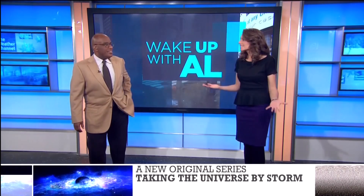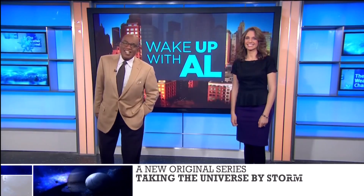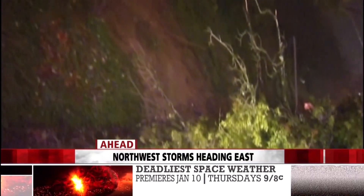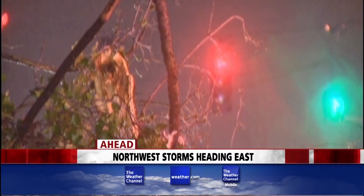That is a really cool report. In the stand-ups, I'm impressed — no seasickness, as we call those stand-ups. Still ahead, remnants of last weekend's heavy rainfall continuing to plague the Pacific Northwest, these storms heading east. We'll be right back.